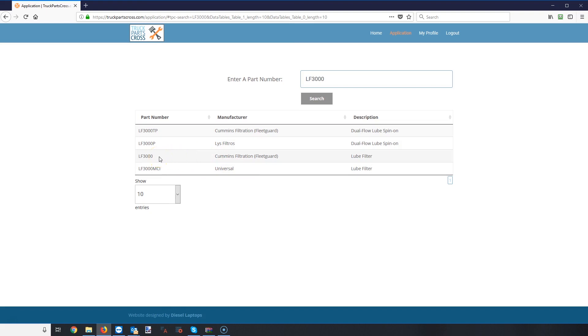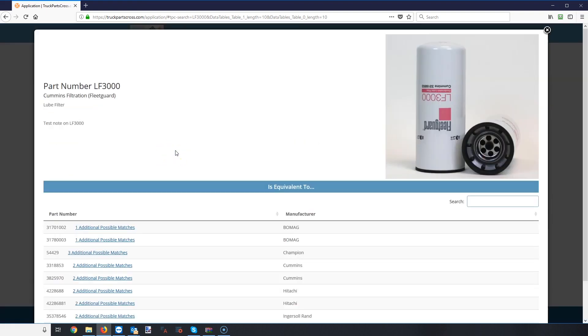Let's go to the LF 3000 Cummins Filtration FleetGuard. What it's going to do now is pull up information on that part. Today we have part numbers, a description, the manufacturer name, and we try to include pictures as well. Currently our database is well north of a million part numbers. About 20 to 25 percent of the part numbers in the system currently have images — we have a team working on that full-time.